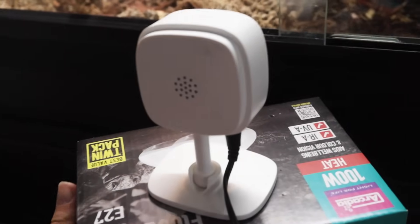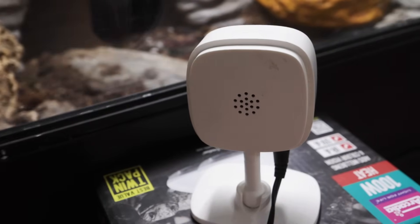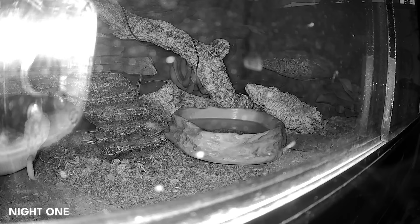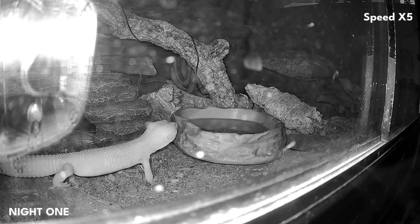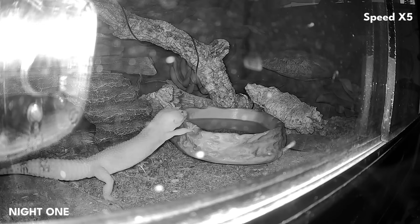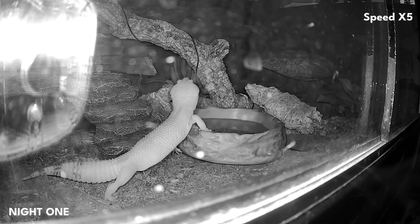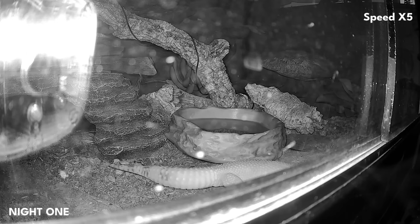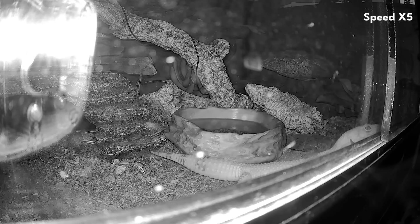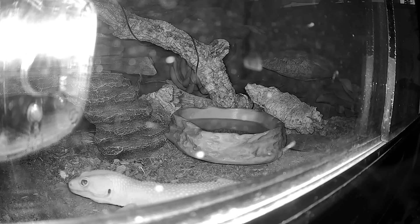I used a camera for Maui because it can record 24/7, doesn't take up loads of memory, and it's easy to watch back. On night one, the camera picked up Maui investigating the bowl at around 9 PM — lots of tongue flicking, probably just trying to figure out what this new thing is. I decided to use a brand new bowl rather than one I'd used with another reptile before, and I disinfected it — I wanted something completely clear of any scent, particularly not a scent from Diego, my male leopard gecko.